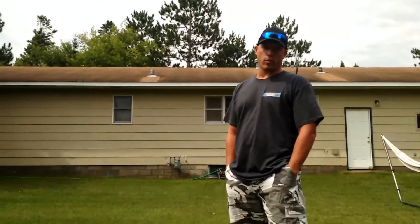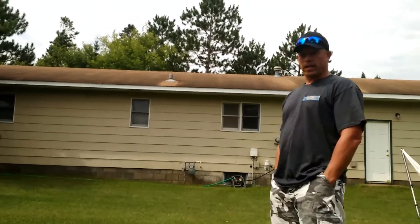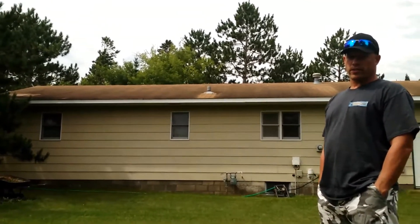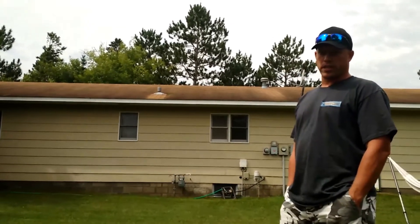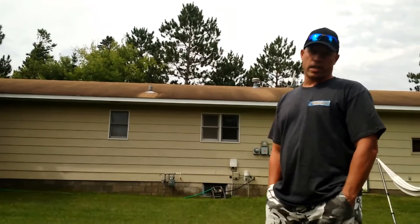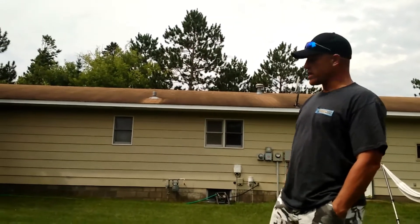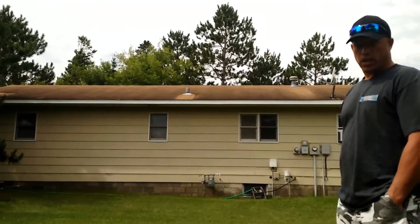Clean Window Washing coming to you here with a soft wash roof cleaning job. As you can see, this home has a very light colored tan roof and it's very discolored because of algae. Underneath some of the pipes you'll see that it's the normal color it should be — that's because the galvanizing, the zinc and the tin and the metal has kept the roof clean.